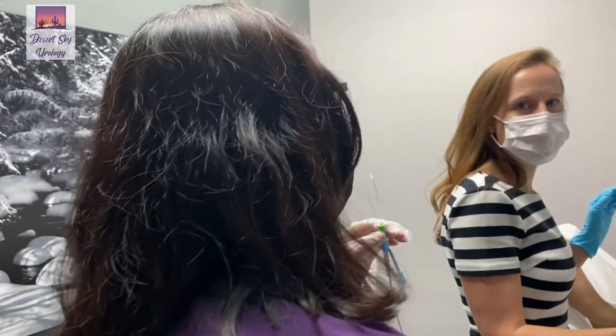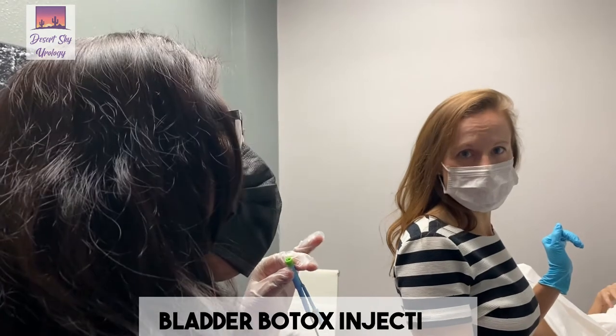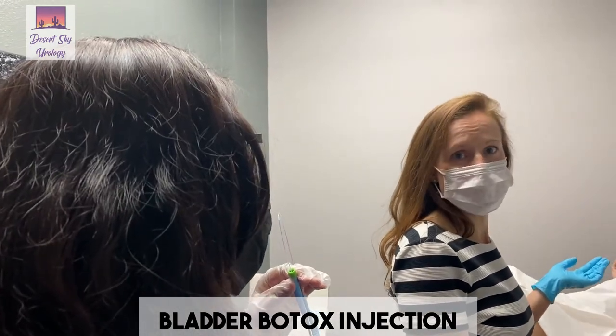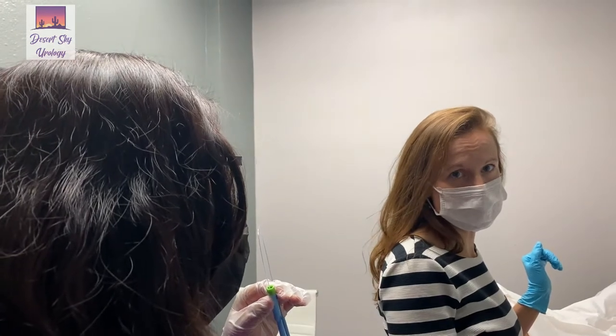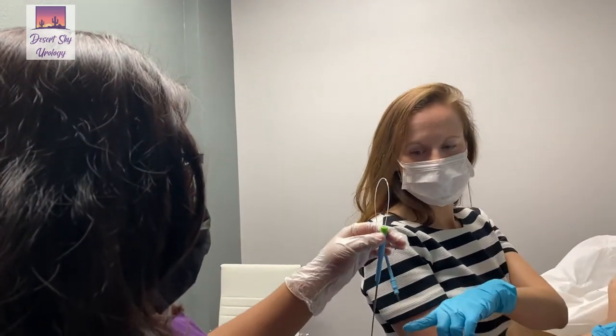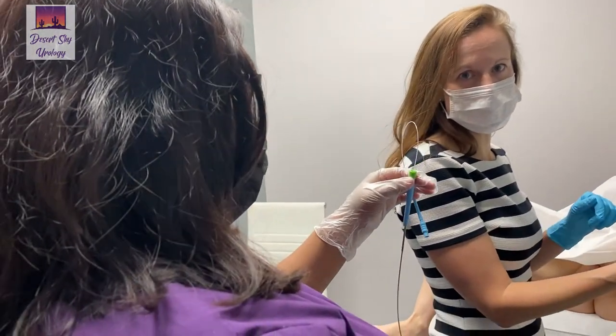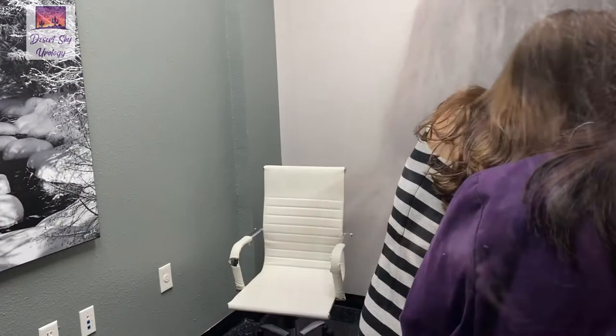With Desert Sky Urology, we have a patient kind enough to let us show bladder Botox injections. This is a treatment for overactive bladder and can really be life-changing. We're going to walk you through the process. We have our cystoscope here and a tiny needle, which we'll show you on the screen. We're going to go ahead and get started.